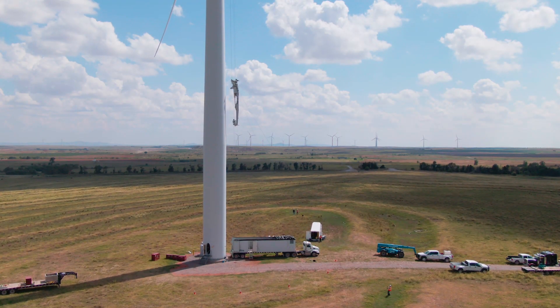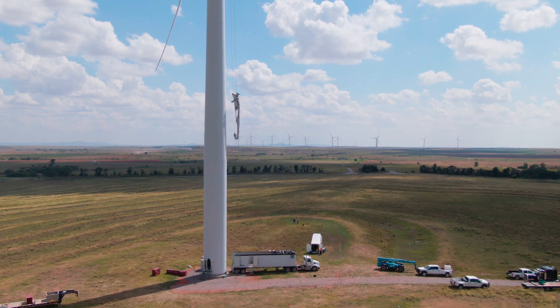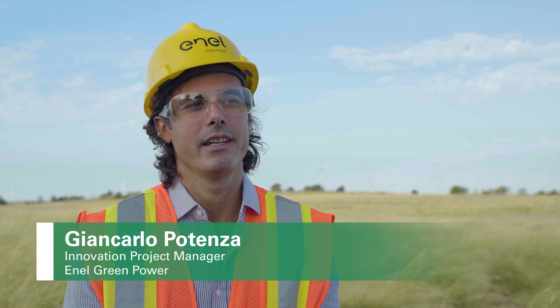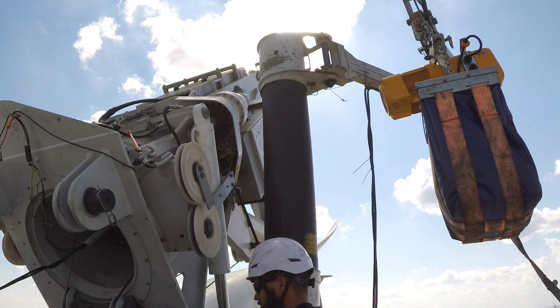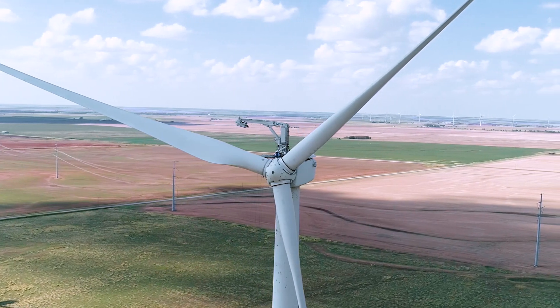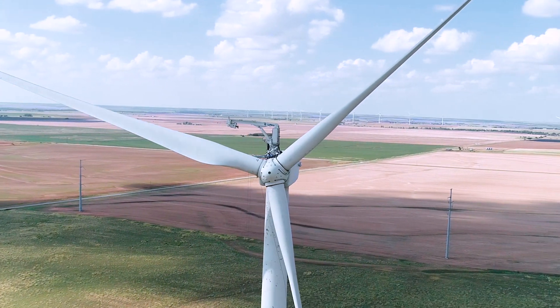The self-hoisting crane is a very innovative concept. It could be a real game changer in the industry of maintenance for wind. It's basically a crane that can be climbed up to the nacelle and can be used for maintenance operations on wind turbines.